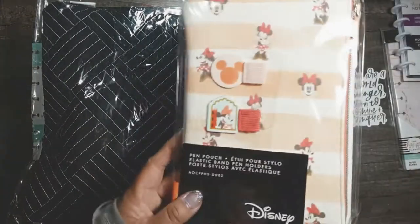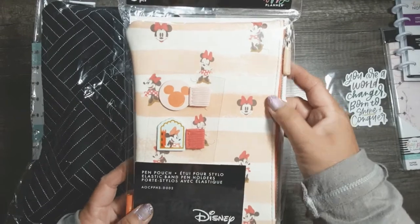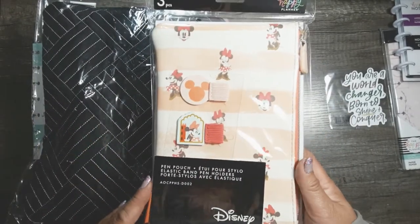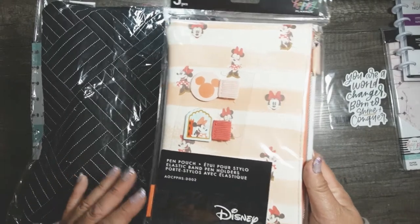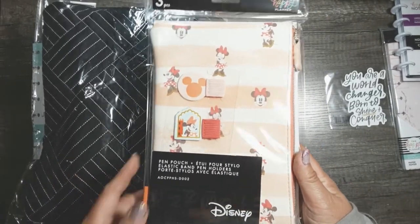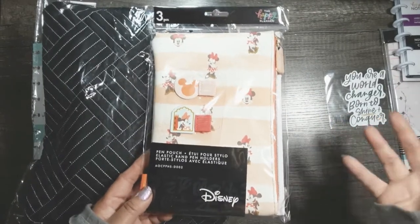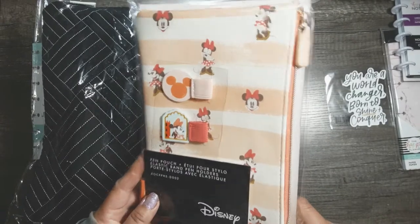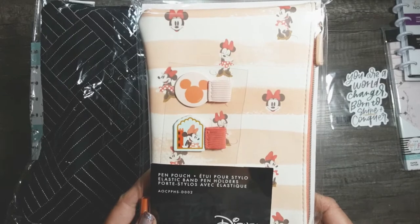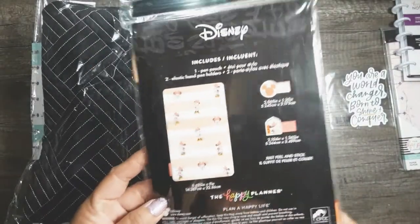I also picked up the mini pen pouch. It's got a soft, weird vinyl on it. I always wanted this but never picked it up when the Oasis line was out because it was always sold out at my Joann's, and once it got on sale on the website I had other purchase priorities. I love that whole Disney Oasis line — it was so cute and happy for last summer.